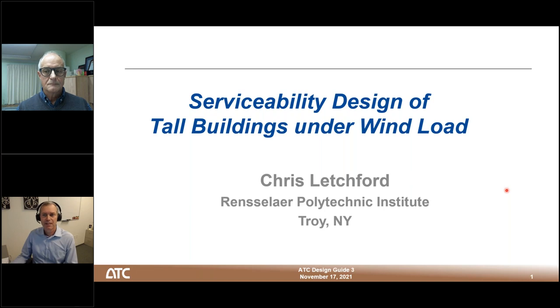Joining Chris during the live Q&A sessions today will be Bill Baker, Larry Griffiths, and Peter Irwin. Bill Baker is a structural engineering consulting partner at SOM where he has led the structural engineering practice for over 20 years. Larry Griffiths is a professor at Florida International University and senior principal and senior consultant at Walter P. Moore. Peter Irwin is a founding partner of RWDI and has served in a variety of key roles including principal engineer and president and CEO. I'd now like to turn the webinar over to Chris.